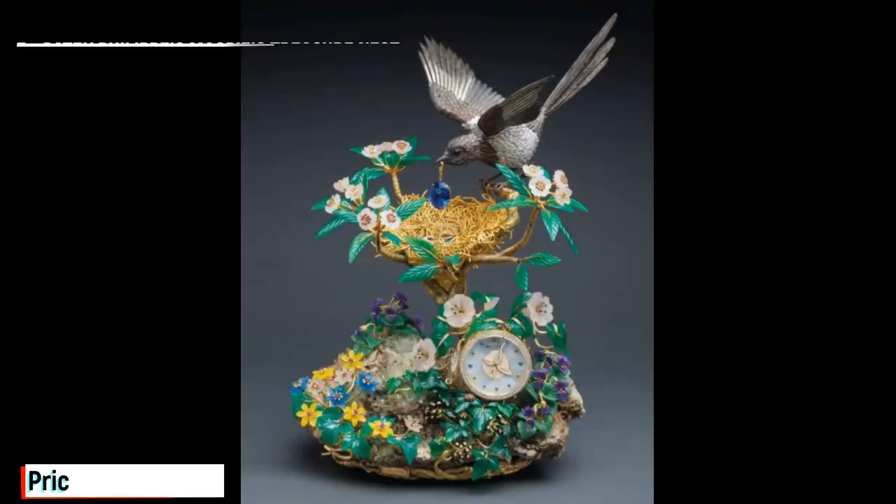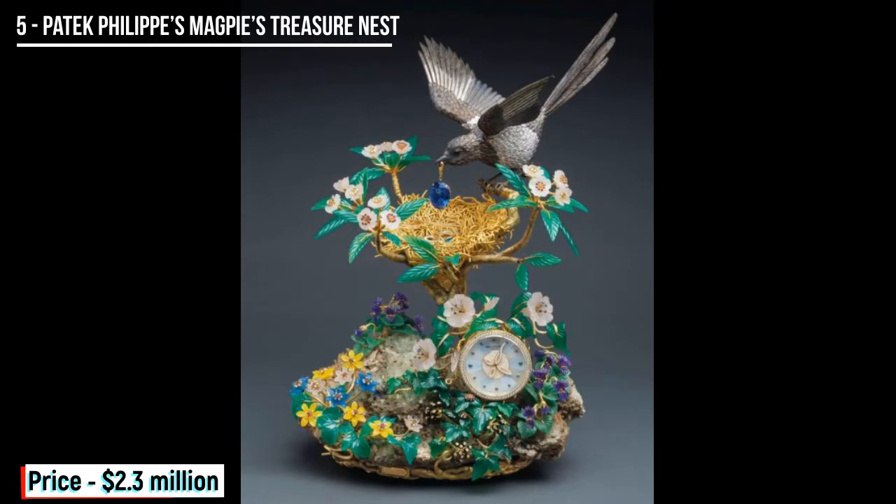Patek Philippe is a very famous high-end watch manufacturer who creates beautiful and in-demand wristwear. It's no surprise then that a clock created by the brand has made it onto this list. The clock depicts a magpie feeding her baby and is encrusted with precious stones, which include 24.95 carats of diamonds, 13.17 carats of rubies, and a stunning blue tanzanite in the mother bird's mouth which weighs in at 104.75 carats. This clock was also sold by Sotheby's Hong Kong.